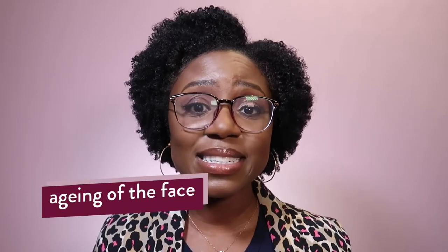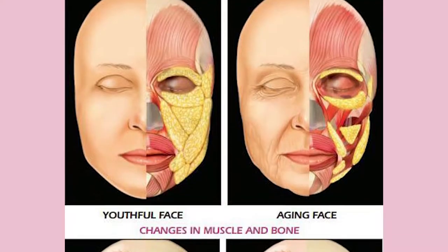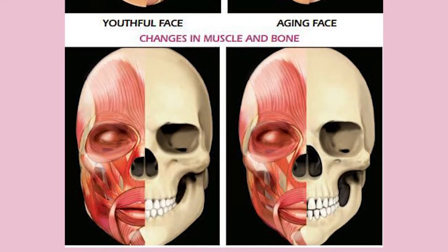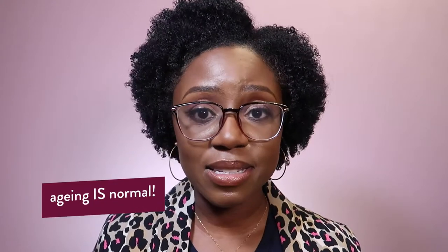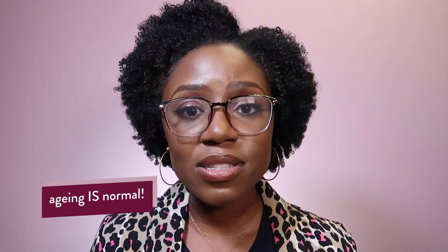Number one is aging. As we all age we lose volume — we lose facial fat, which is responsible for keeping areas around our eyes, cheeks and jaw plump. We also lose bone density, and this all leads to areas of hollowing. To a greater or lesser extent we will all get these changes as a consequence of natural, normal aging.